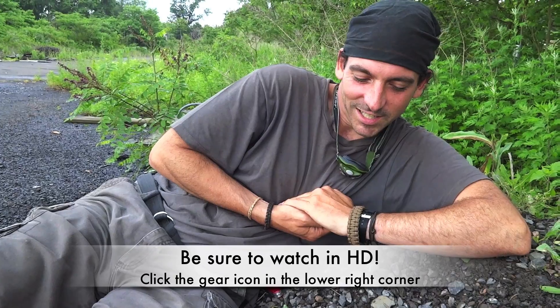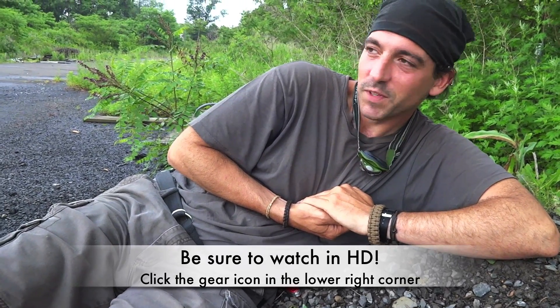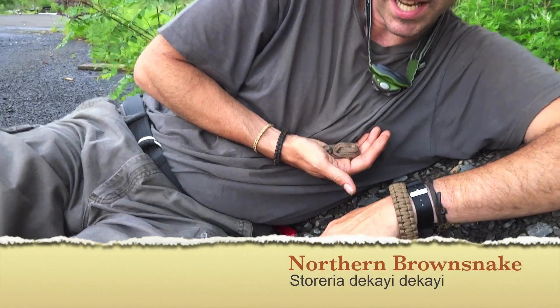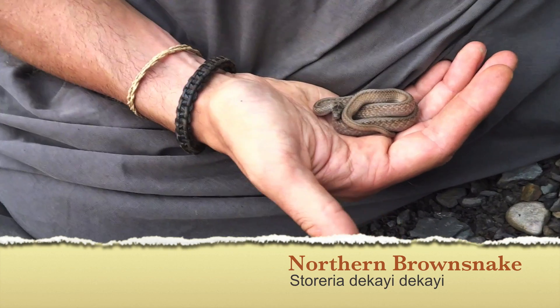We did a little bit of flipping after a bunch of rain and looked under some debris and found ourselves a brown snake — a northern brown. These guys are really friendly.